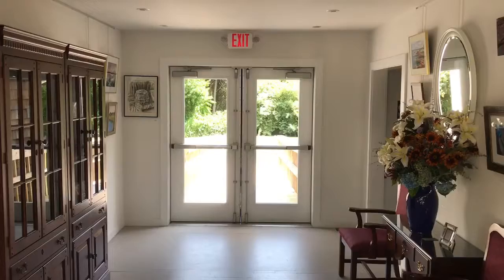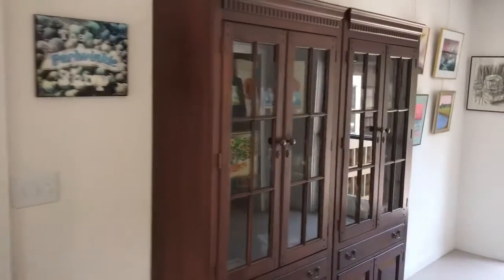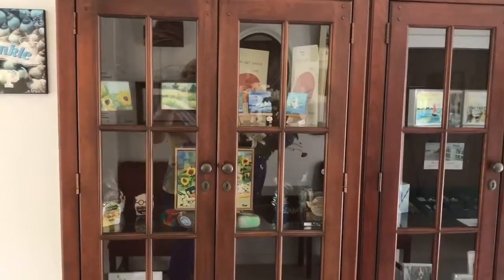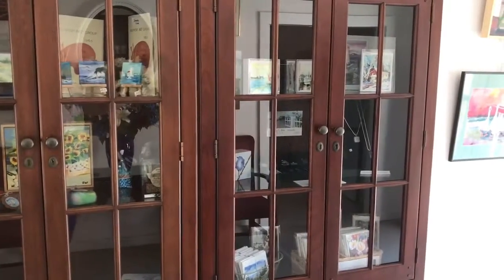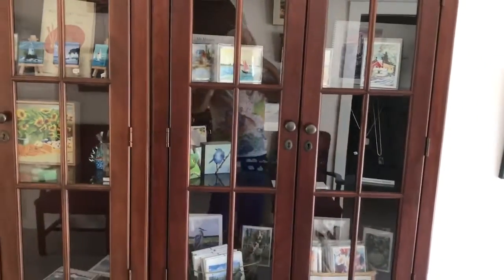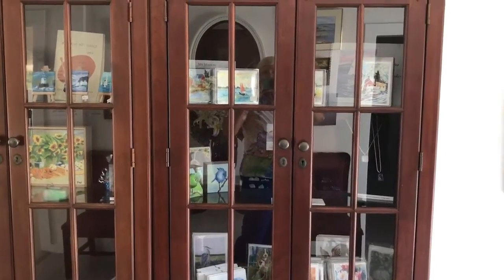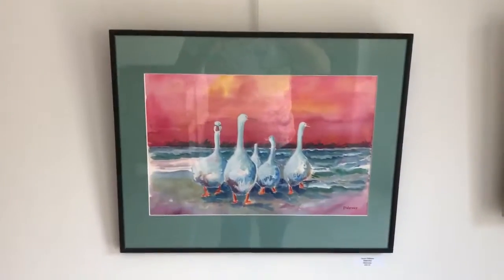This is the center hall between the two galleries. They have this little china cabinet that houses note cards, some jewelry, and little things that people make. So if someone stops by the gallery looking to purchase a little gift, I think I'll put some of my sea glass jewelry in there. There are a few paintings hung out here as well for the show.